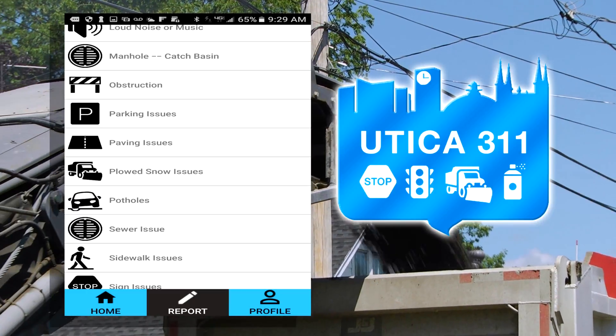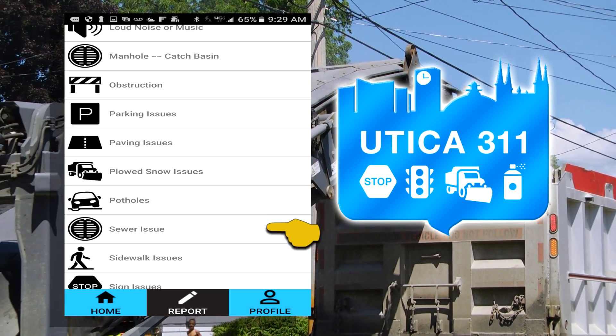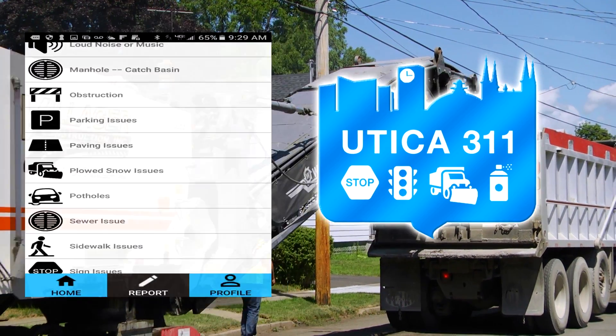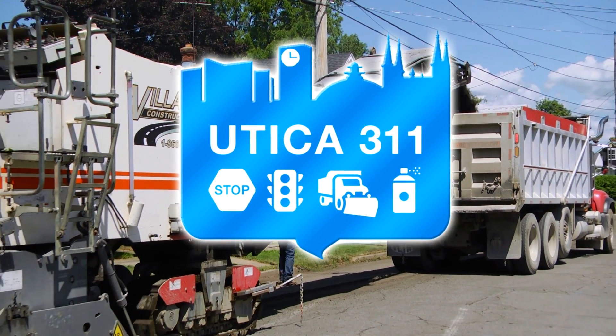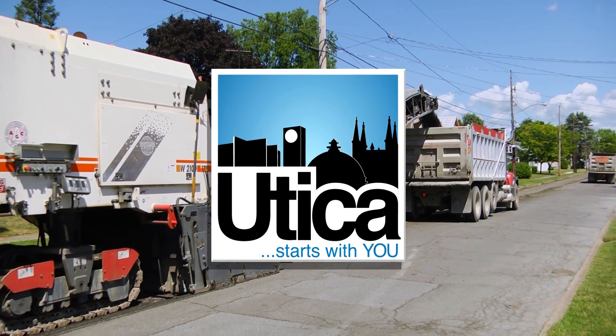Since the 311 app was rolled out, we have been getting a lot of complaints about areas, and it's a great tool because a lot of those complaints are actually the things we're going to be taking care of this year. So it's working hand in hand. If you have a complaint, the 311 app is a great way to reach us.